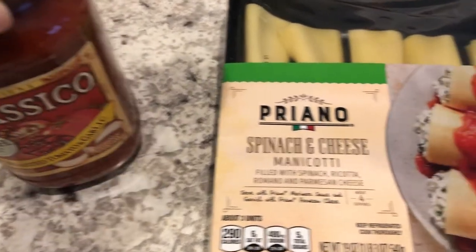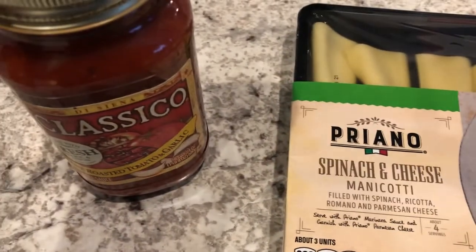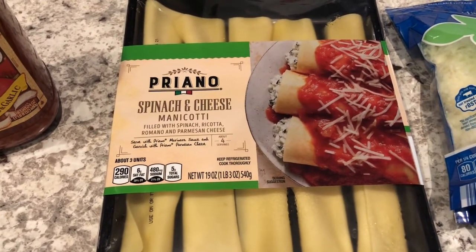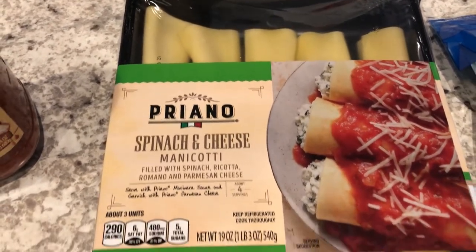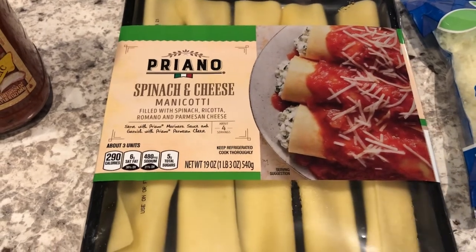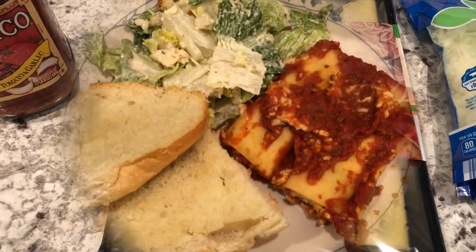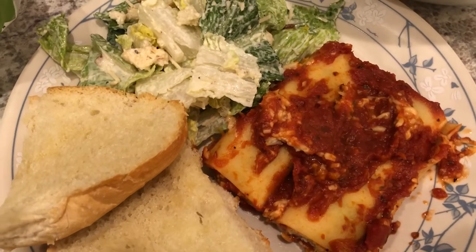You're supposed to put them in a 13x9 baking dish, put some pasta sauce on the bottom, then the manicotti on top, then add more pasta sauce and some mozzarella — I have some in my freezer I'm going to use up. I plan on serving it with garlic bread and salad. I just wanted to show you what it looked like before I covered it in all the cheese and sauce.